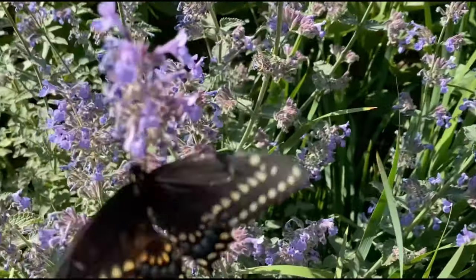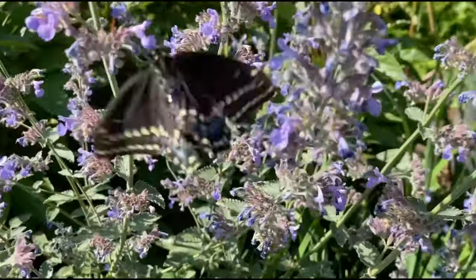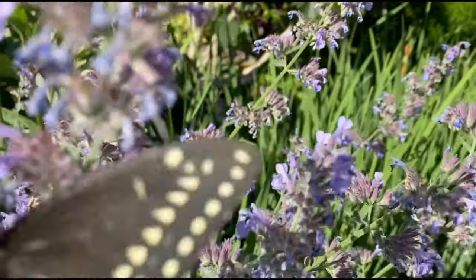This week we will learn about the giant swallowtail butterfly. The scientific name is Papilio crescentis. This butterfly is indigenous to different parts of North America and is said to be the largest butterfly on our continent.